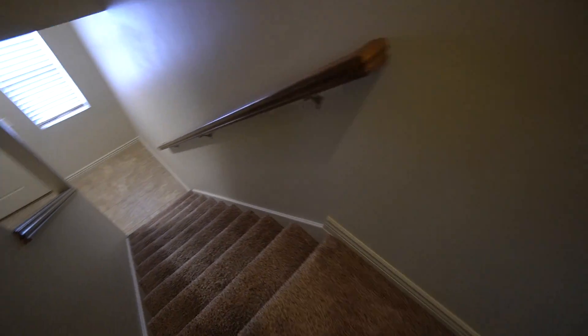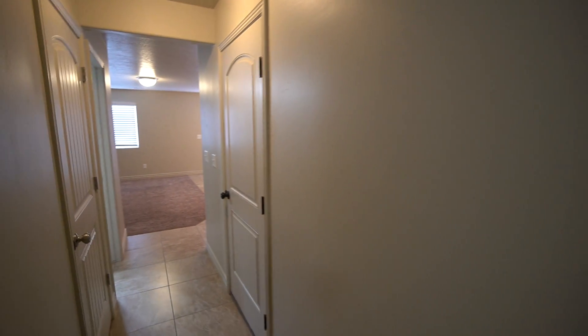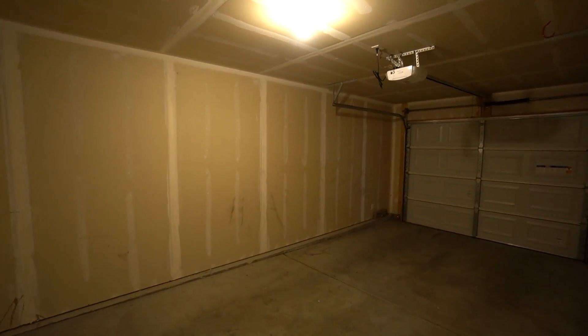Go ahead and head downstairs now to take a look at the one car garage for the home. We have a nice one car garage here — it gives you plenty of space.